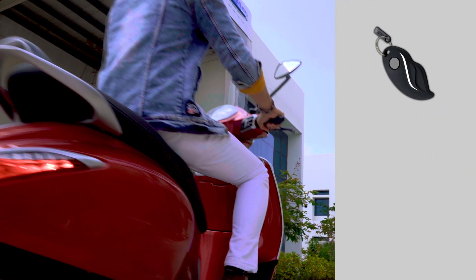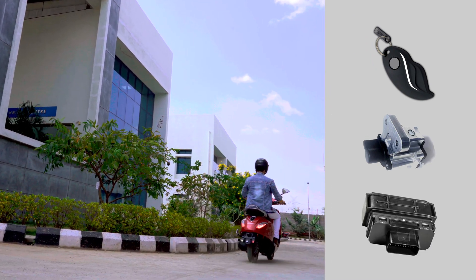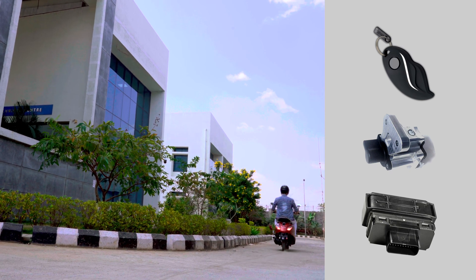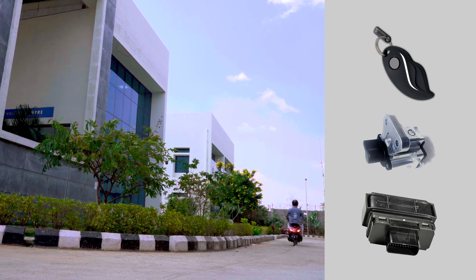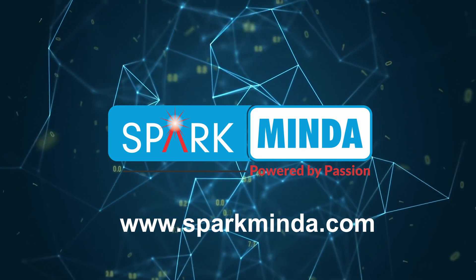The SmartKey symbolizes our commitment to providing high-tech, reliable, and user-friendly two-wheeler vehicular access systems. Spark Minda — innovation for connected and shared mobility.